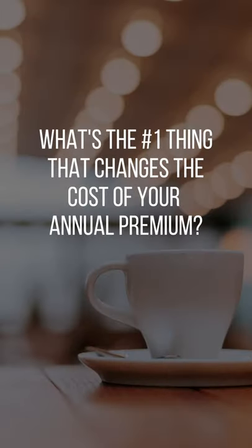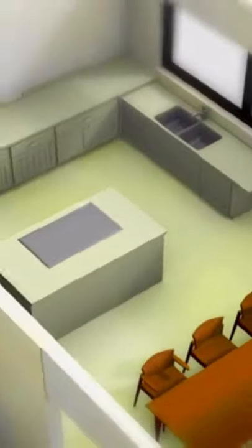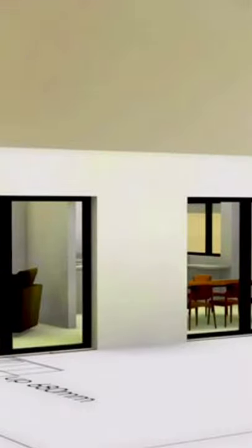What's the number one thing that changes the cost of your insurance? You want to make sure you look at the replacement cost value of the structure. The replacement cost value is what it takes to rebuild the home if you have a total loss. It's not necessarily what you paid for the home, because that can fluctuate with supply and demand and market value. It's based on the features of the home — square footage, number of bedrooms, bathrooms, exterior building material, roof shape, and roof material.